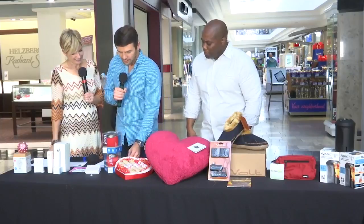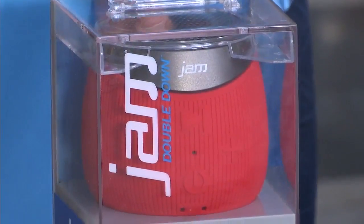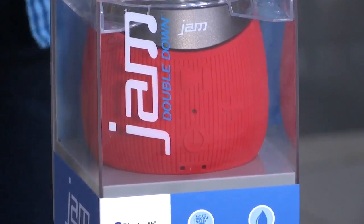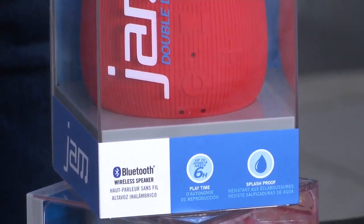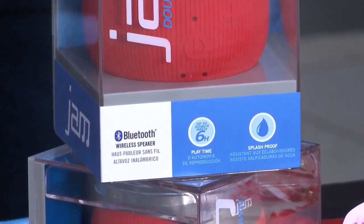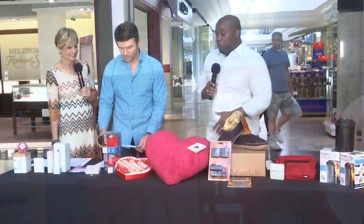This is a great idea for really everybody — it's a JAM Audio Bluetooth speaker. You can range it about 30 feet out so it picks up audio basically anywhere. It's durable and another good price point at $49, so something for everybody in this little batch.